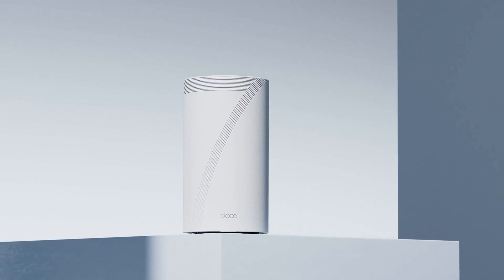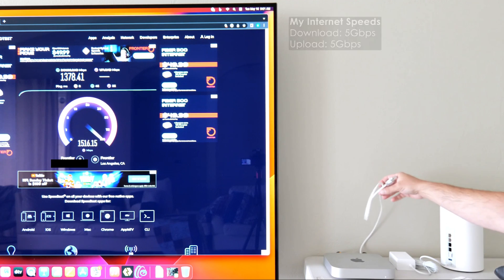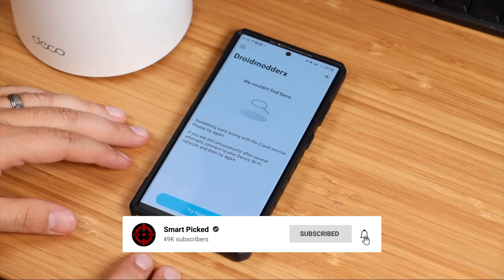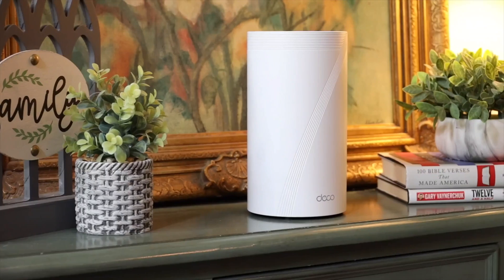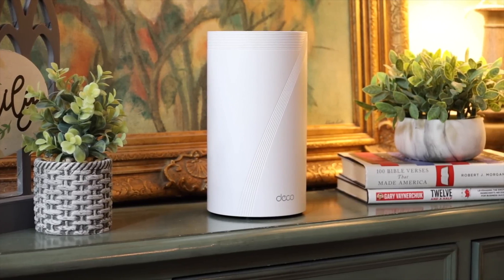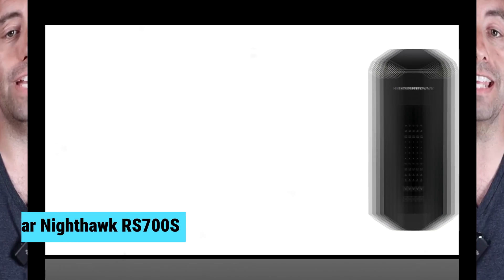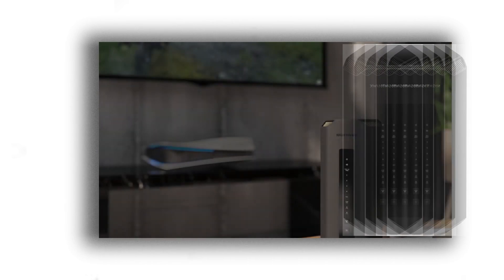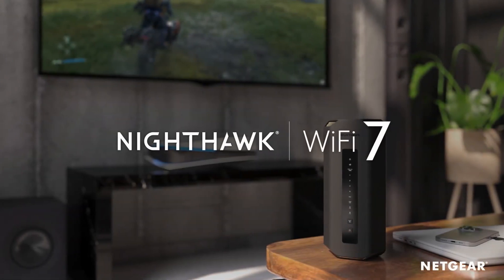If you want the best Wi-Fi 7 mesh system on the market, look no further than the TP-Link Deco BE85. Still searching for the perfect Wi-Fi 7 router? Don't give up just yet — we have more coming your way. If this happens to be your first time here, make sure to subscribe to our channel and hit the bell icon so you can stay updated when we release new videos.